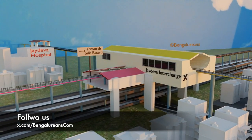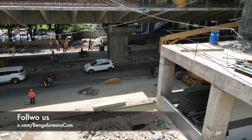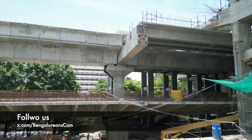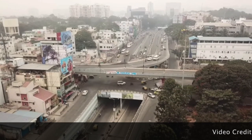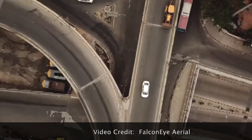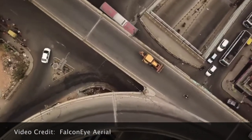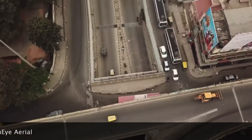Jaedva Junction holds significant popularity, especially among Bangaloreans, and serves as a crucial intersection in South Bengaluru. Prior to the construction of the massive Jaedva Junction, there stood a flyover known as the Jaedva Flyover, which was constructed 13 years ago. This flyover served as a vital link connecting RV Road to Central Silk Board and played a crucial role in connecting the IT Corridor to the city. With a construction cost of 21 crore rupees, it was named after the nearby Jaedva Institute and Hospital.